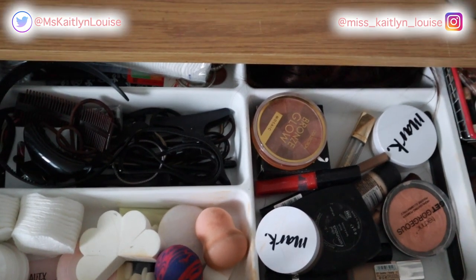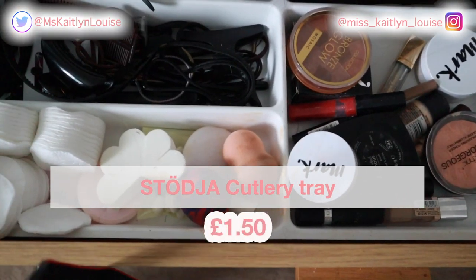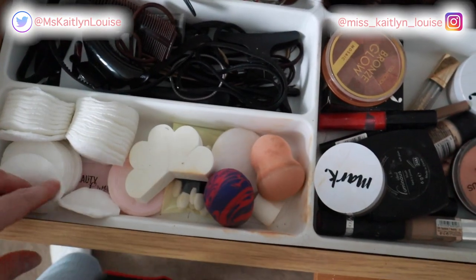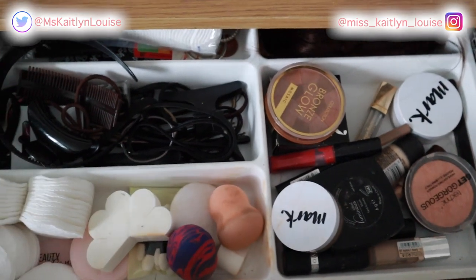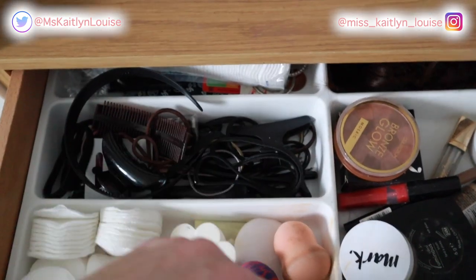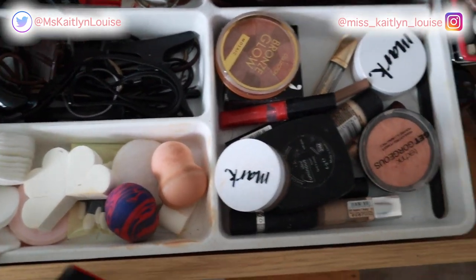I've talked about this in a different video, but as it's from IKEA I'd mention it again. This one's quite big. Although it is a cutlery tray, I've used it to keep my bits in my drawer for makeup and hair stuff — sponges and just odd bits at the back. It's just so great, a nice way to keep your drawer organised.